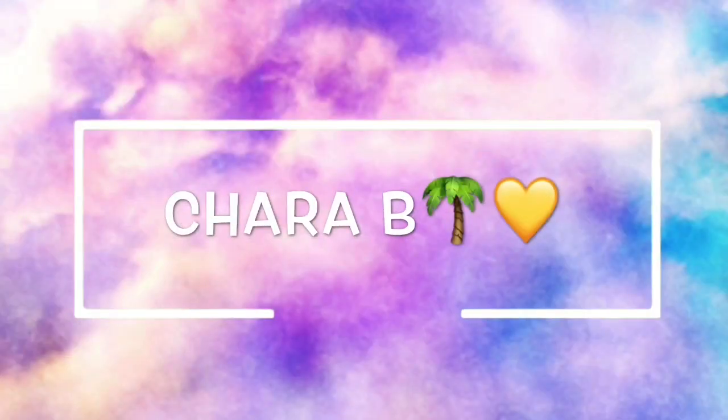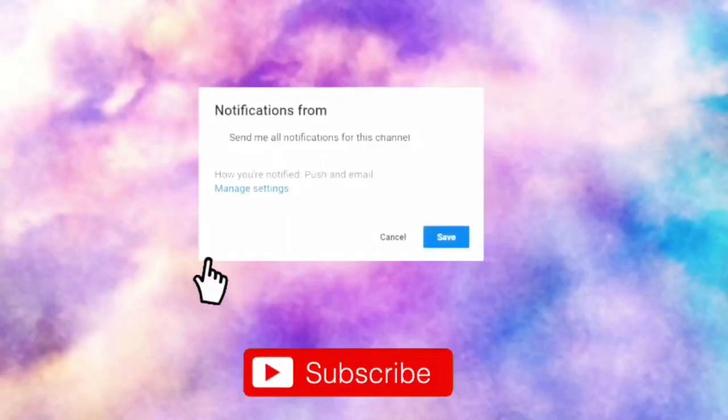What is up Char B squad and what is up everybody? I'm currently at Dollar Tree right now and I'm just gonna be looking at the makeup because I just want to see what they have and stuff like that.